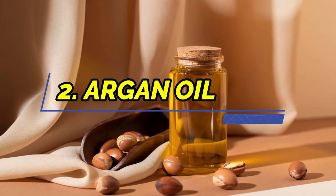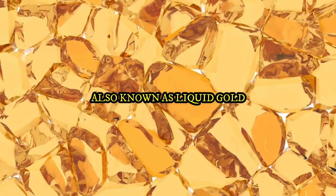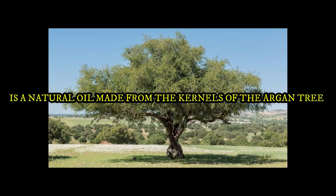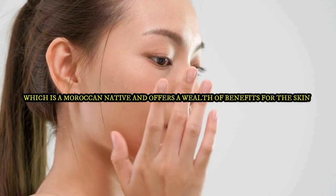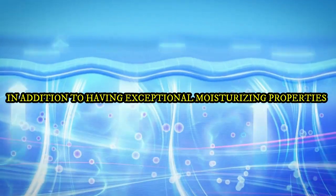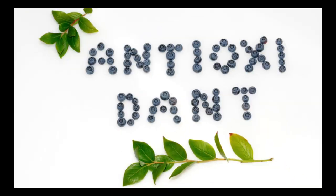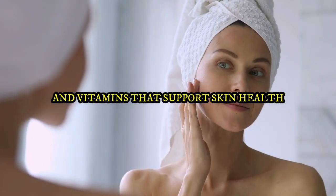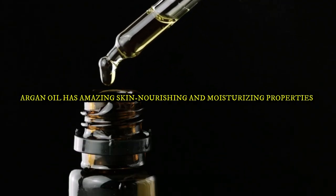2. Argan Oil. Argan oil, also known as liquid gold, is a natural oil made from the kernels of the argan tree, which is native to Morocco and offers a wealth of benefits for the skin. In addition to having exceptional moisturizing properties, it also contains essential fatty acids, antioxidants, and vitamins that support skin health. Argan oil has amazing skin-nourishing and moisturizing properties.